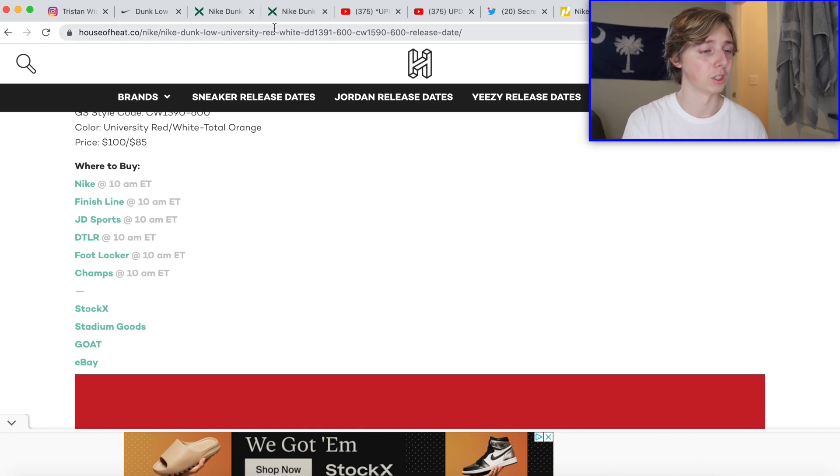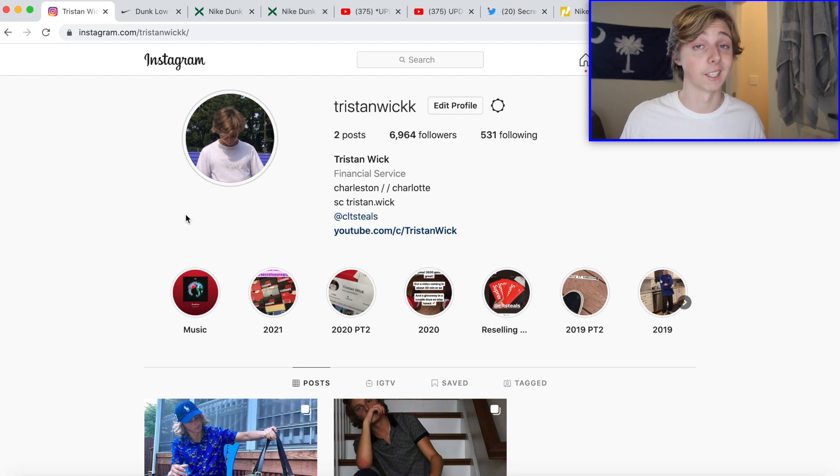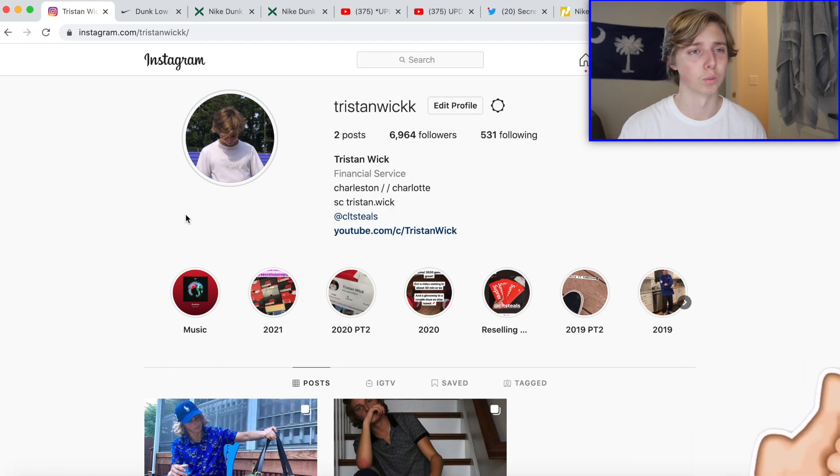That's how you can cop the Dunk Low Championship Red — I'd personally just call it the University Red, but that's what they're calling it. If you want more content like this, feel free to subscribe and like down below. I appreciate all the constant support — we're heading to 50k pretty soon, and I'm hitting 7k on Instagram too. Leave any questions down below, and you'll probably see another video from me tomorrow. We've been uploading consistently for a few months and I want to keep that going.